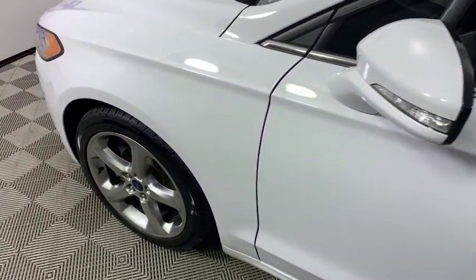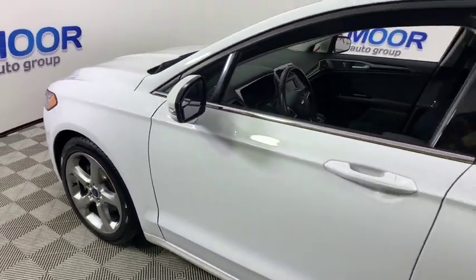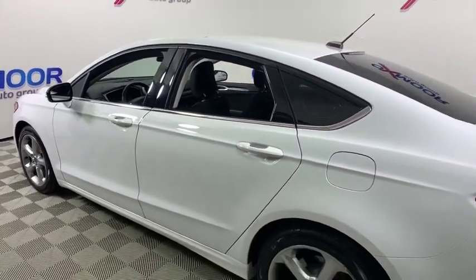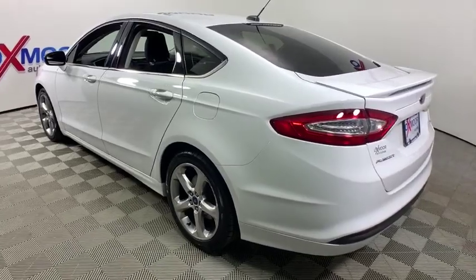Come test drive the 2015 Ford Fusion. You can have both impressive power and great economy in a Fusion. This vehicle has less than 55,000 miles.